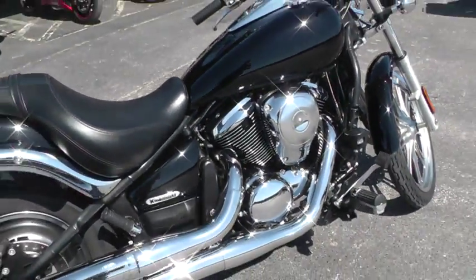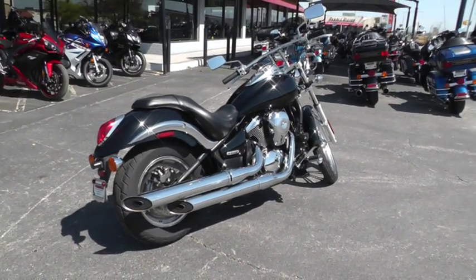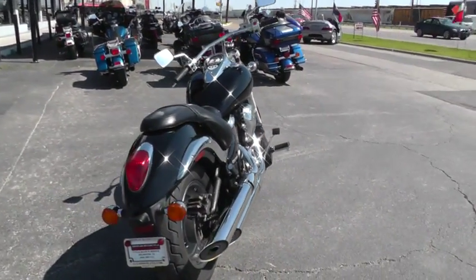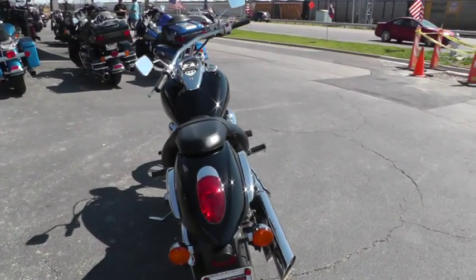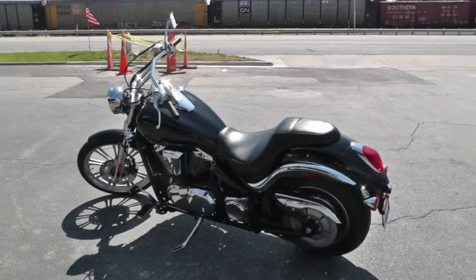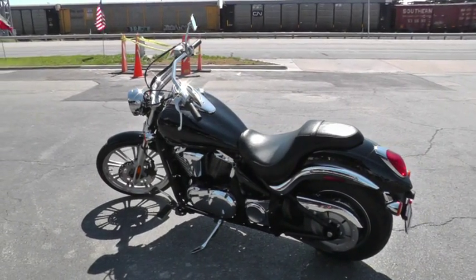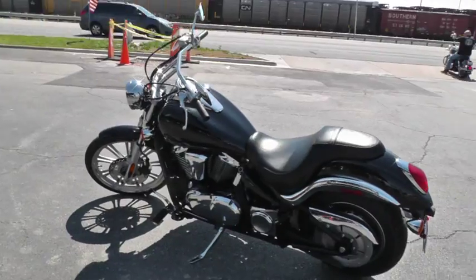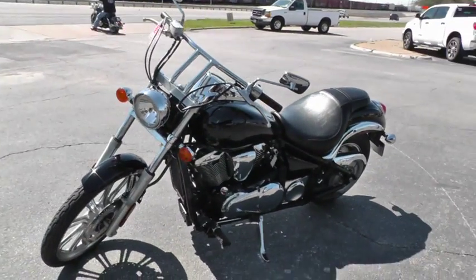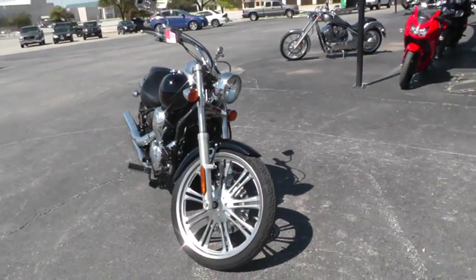If you'd like to know more about it, call our sales team at 817-985-8888 and they can tell you all about this Vulcan 900. You can see our complete inventory of good, clean used motorcycles, all under $10,000 at TexasBestUsedMotorcycles.com. This bike's been through our shop, service and safety checked, so it's ready to ride. We sell and ship motorcycles all over the world, so it'll be easy to get this Vulcan to you.